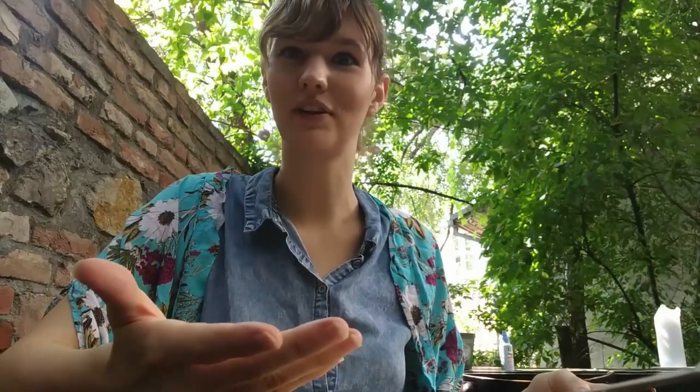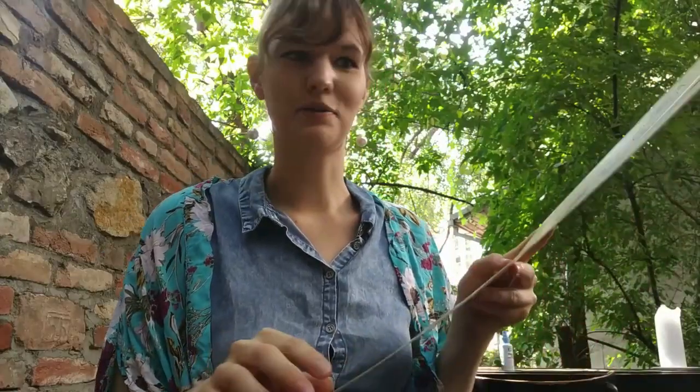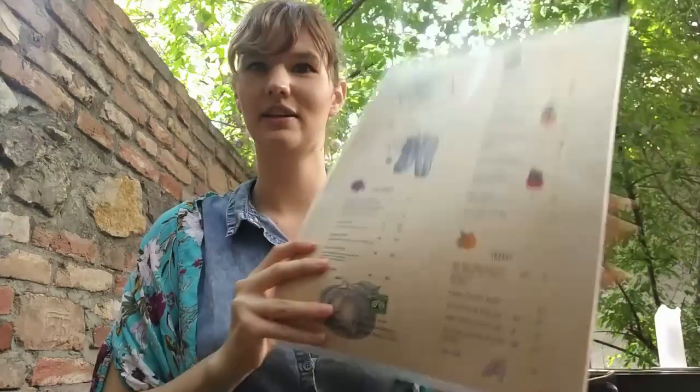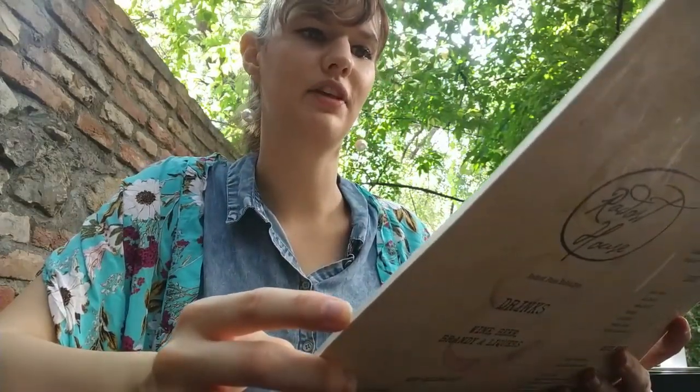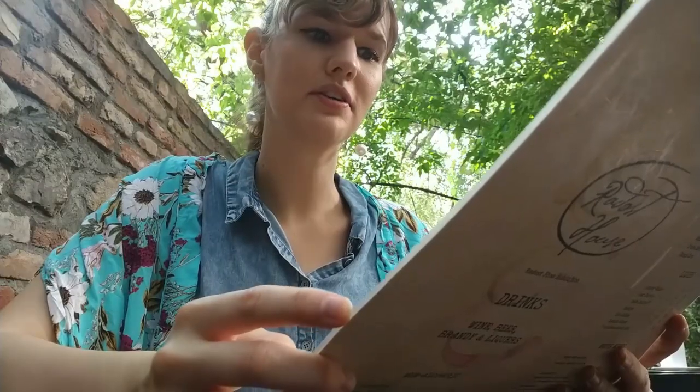It's not a stereotypical restaurant. It doesn't really have much signage outside, so that's something to be mindful of. Looking over the menu, we have a decent amount of options. They do have a mezze for one. For main courses they have everything from vegan burgers and homemade buns — I remember I had that last time I was here — ramen, tortilla mexicana, radocht salad, bolognese, and quesadilla.